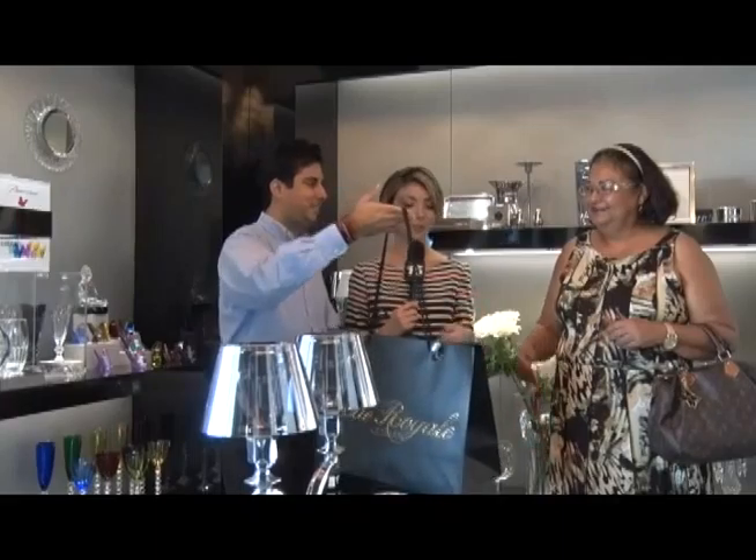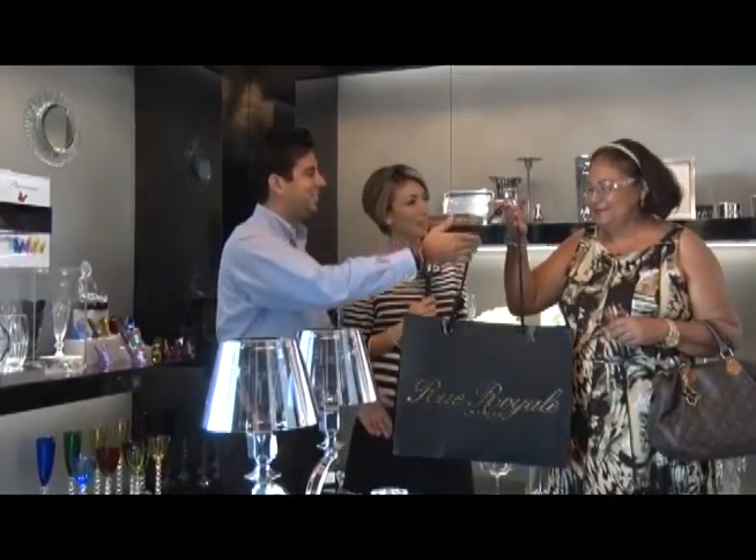Wow, definitely! Okay, so — Madam — congratulations! We have a happy winner!